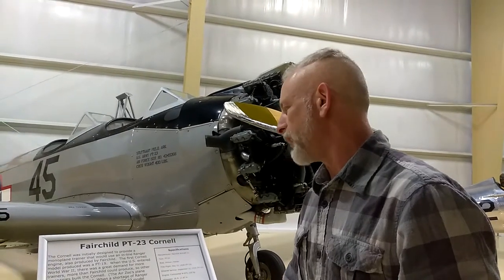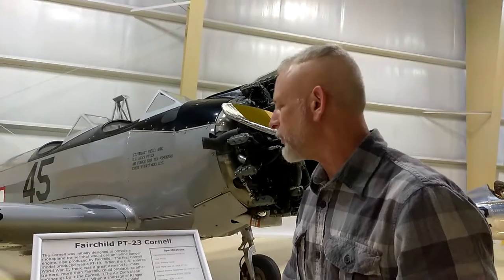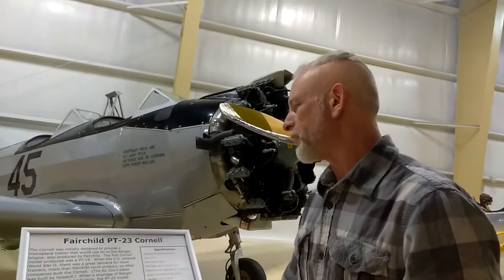The Air Zoo's plane was built by Howard. With a shortage of Ranger engines threatening production, the PT-23 model was introduced with a Continental W-670 radial power plant.